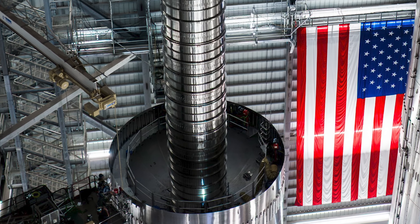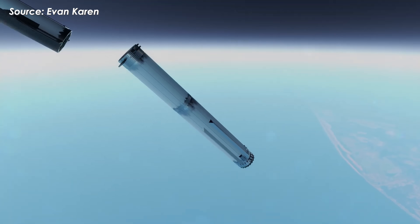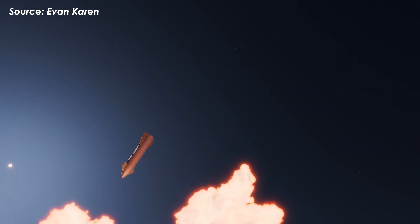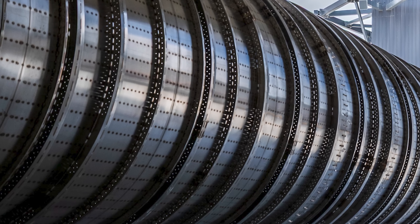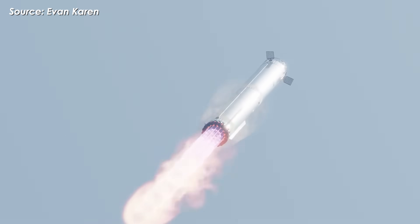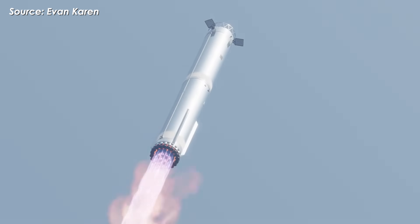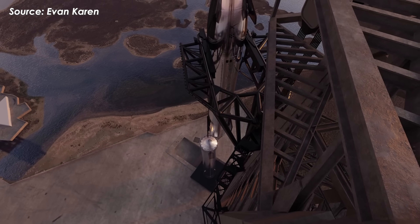Since it handles both LOX and methane, this tube has to be insulated — otherwise heat sneaks in, and that's bad news for cryogenic propellants. So it's not just some metal pipe shoved inside the booster. It's basically the fuel command center: a critical upgrade that makes landing a Super Heavy not just possible, but smoother, safer, and one step closer to becoming routine.